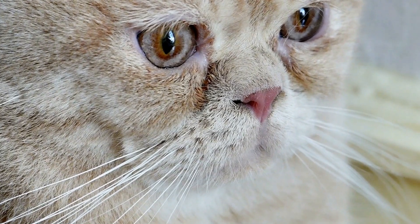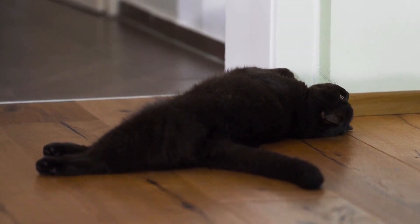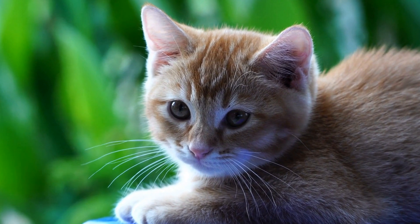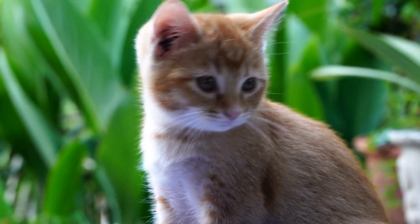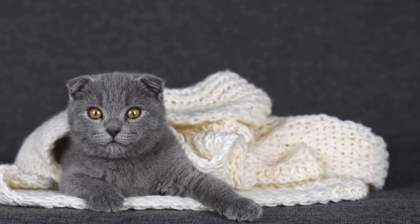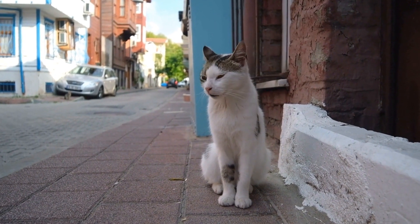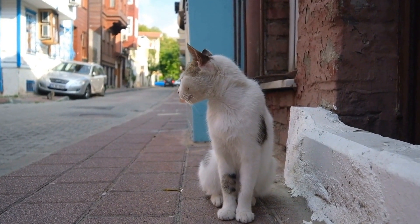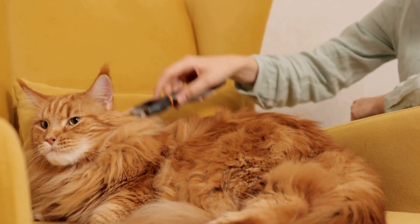3. Familiarize Your Cat With Baby Sounds and Smells. Babies introduce a whole new range of sounds and smells that might be overwhelming for your cat initially. To help your furry friend become accustomed to these changes, gradually expose them to baby sounds and smells. Play recordings of baby noises or bring home a blanket or clothing item with the baby's scent on it. Allow your cat to investigate and spend time with these items, reinforcing positive associations through treats and praise. This will help reduce any anxiety your cat may feel when they finally meet the baby face-to-face.